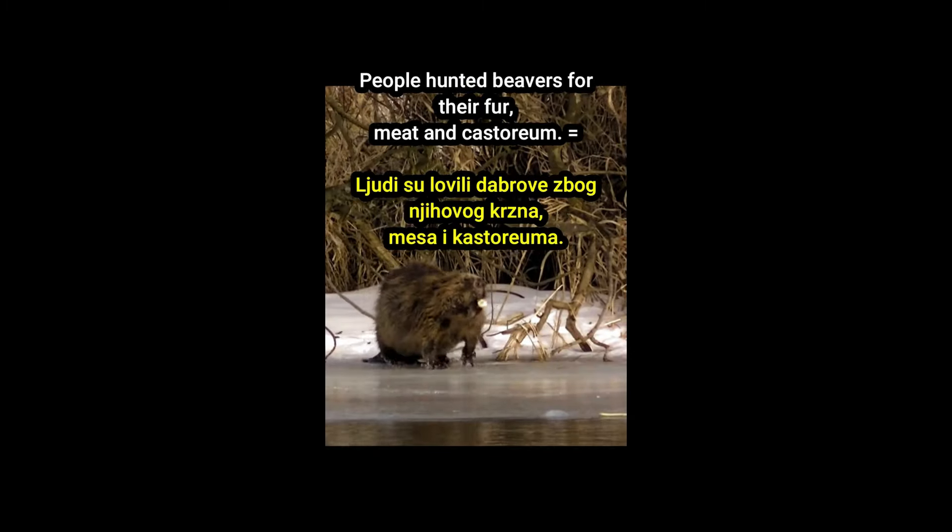Branch — grana. To branch — granati se. The bird is on the tree branch. Ptica je na grani drveta. Radiology is a branch of medicine. Radiologija je grana medicine. Pick apples from the branch. Uberi jabuke sa grane.